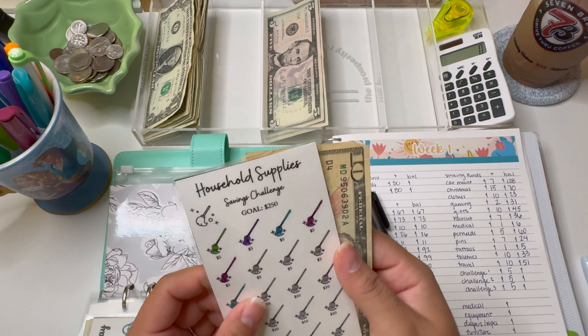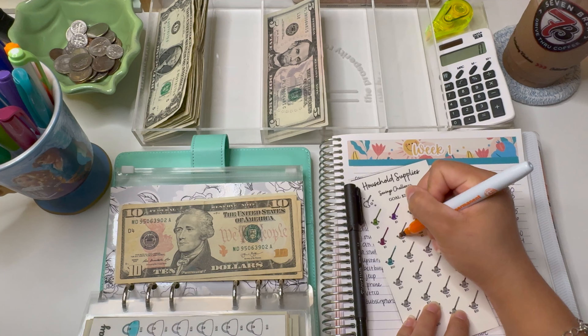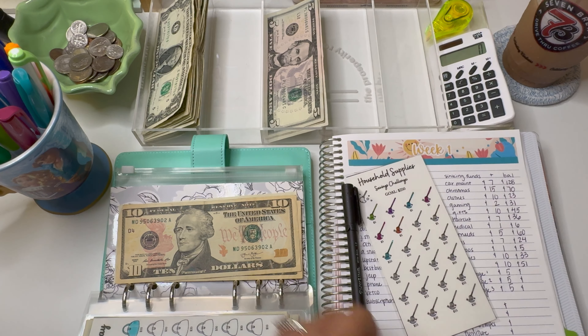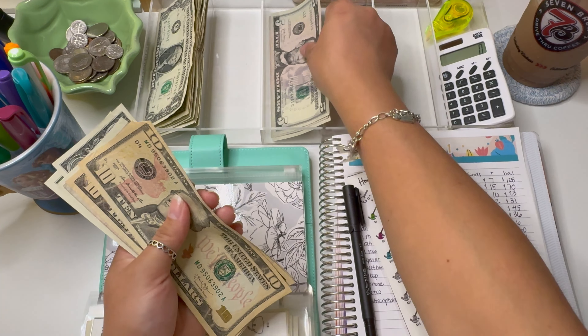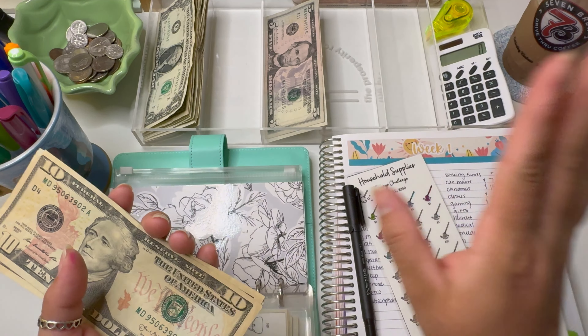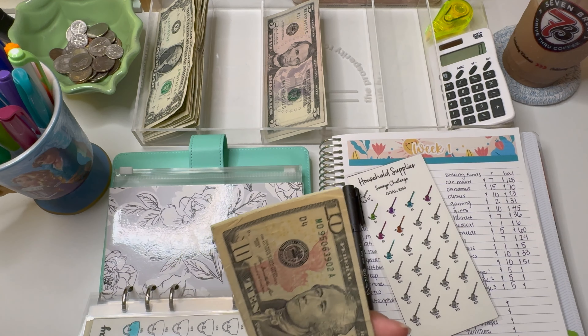Toiletries is next and that one is going to be getting $10. I'm proud of Jordan for picking $10 for this one because I feel like we haven't actually stuffed it in quite a bit — I usually just put a dollar. So we have 10 going in here. Toiletries now has 10, 20, 30, 31, 32, and $33.